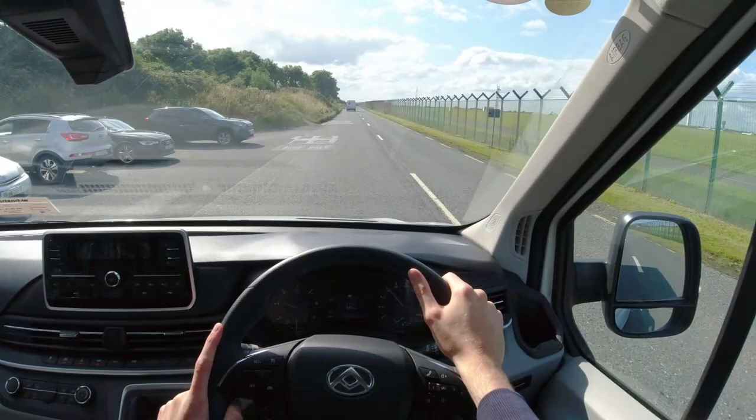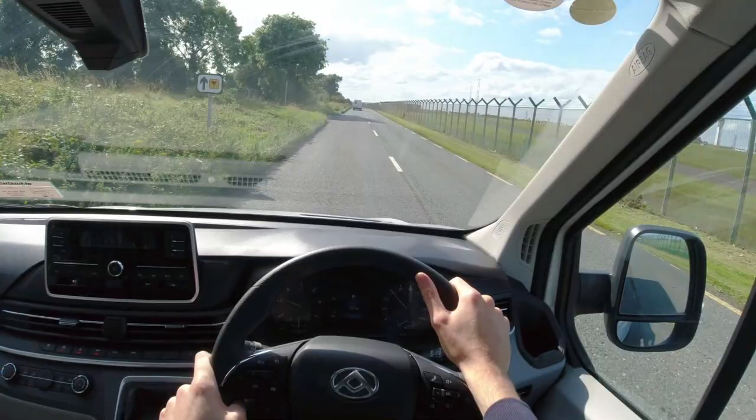Those parking sensors make reversing easier and a reversing camera is an option on the higher specs. The larger wing mirrors also make it easier to see your surroundings.